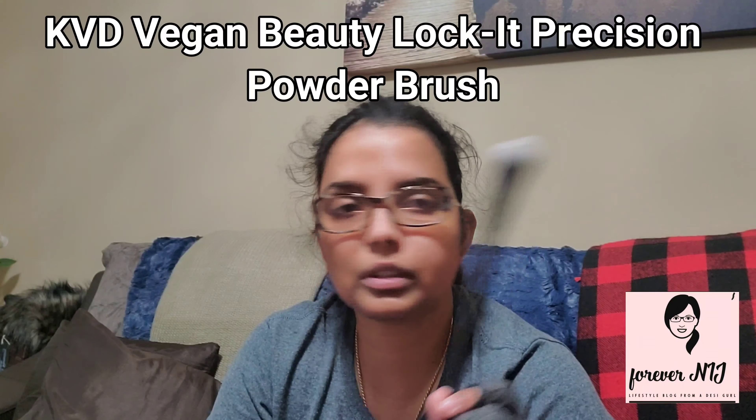Next I have this from Lancome — it's called Skin Feels Good. It's a hydrating skin tint, healthy glow, sunscreen with SPF 23. It has hyaluronic acid, vegetal glycerin, and moringa seed extract. It's paraben-free and oil-free. So it has sunscreen in it and I'm gonna use it to tell you more about it.